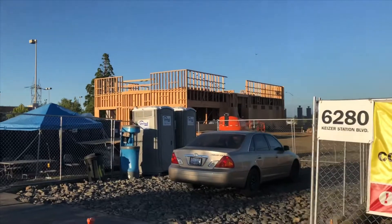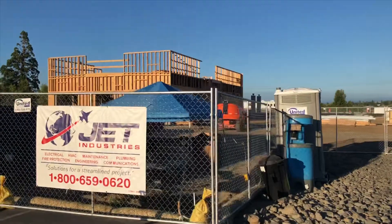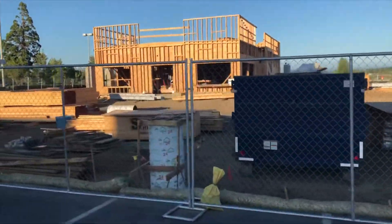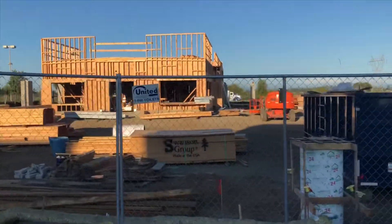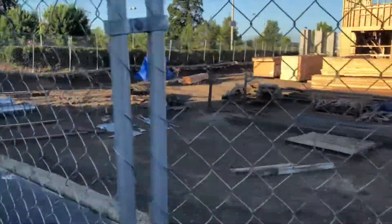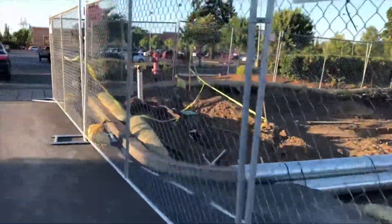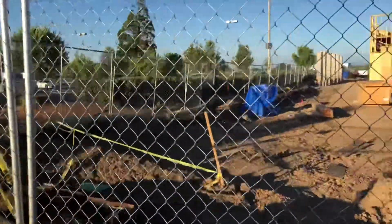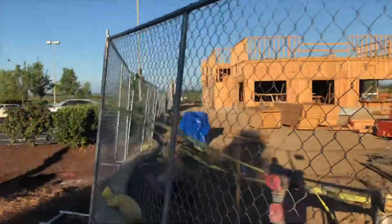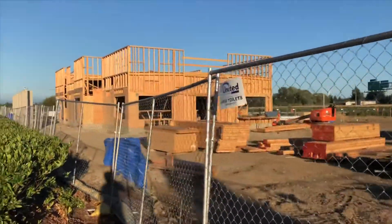Like I said, once this In-N-Out Burger is open for business, there is a McDonald's and a Burger King at Kaiser Station. They are going to face some serious problems — less customers eating there. Customers will end up eating at In-N-Out rather than Burger King or McDonald's, which I'm okay with. To be honest, I don't like McDonald's or Burger King because their food is never fresh enough.